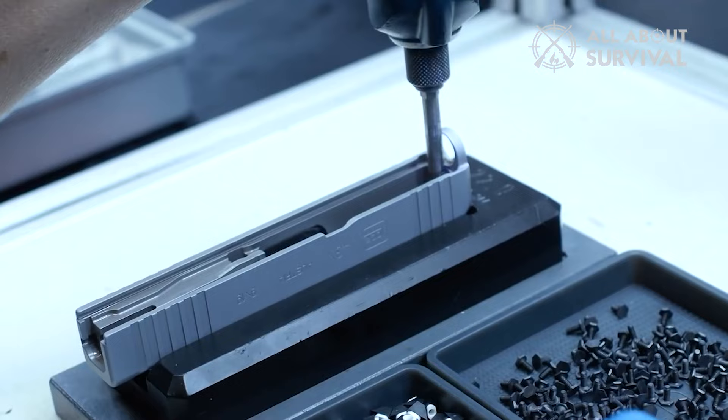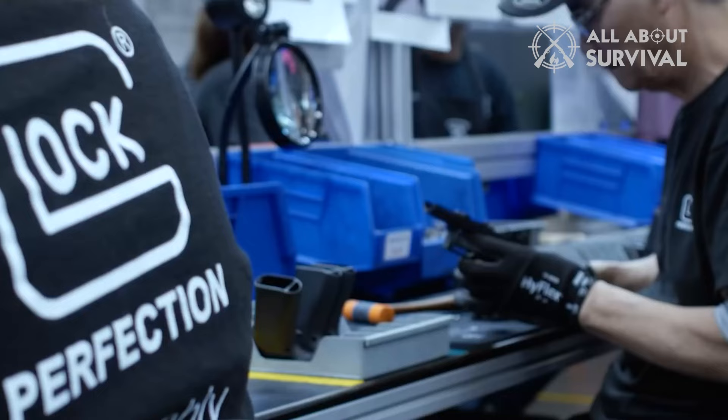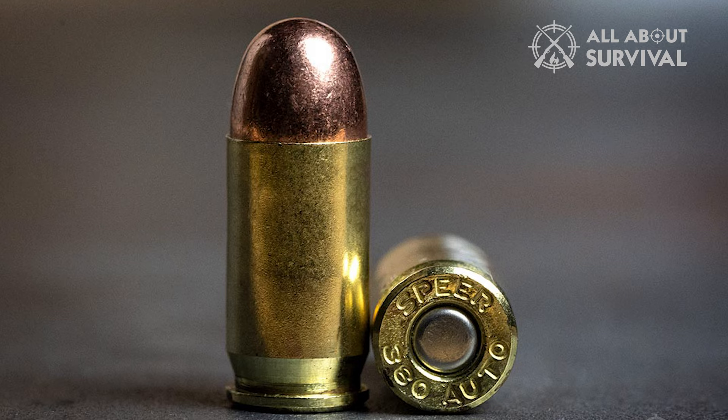Most of us were hoping that it would be something chambered in 9mm, so you can imagine how most of us felt when it turned out to be a .380. I have nothing against .380 ACP, but you know just as much as I do that it is no match for a powerful 9mm.